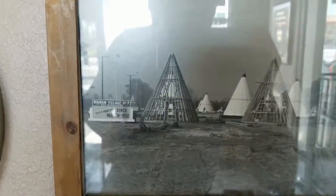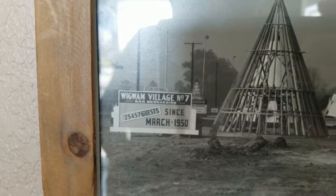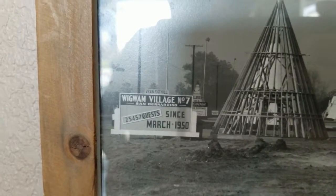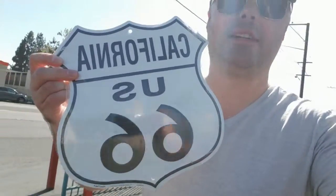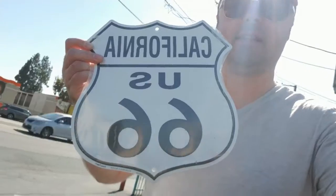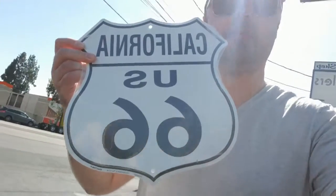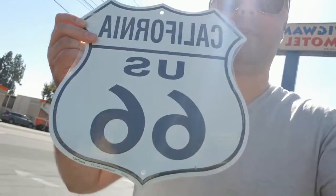So Vigvam Motel was built in March 1950, so it's been here since March 1950. Believe it or not, I got another hat — Route 66. And I also got a sign right here, Route 66 California. They got a whole bunch of different ones from different states, because Route 66 goes through multiple states. I got one from California because we are in California.